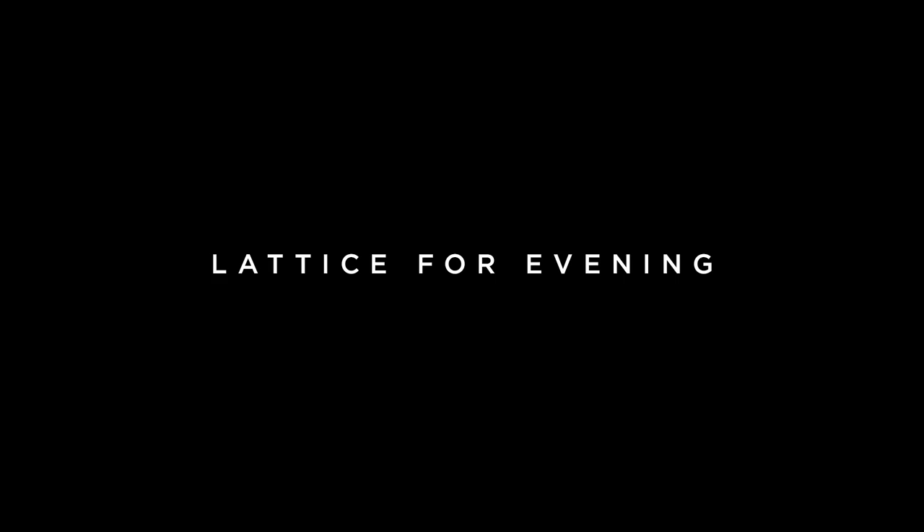We really worked with the idea of this lattice beading done on silk tulle, so you get the outline of your leg but you're not totally exposing yourself. It takes that geometric attitude into a really very glamorous way to look for a big evening out.